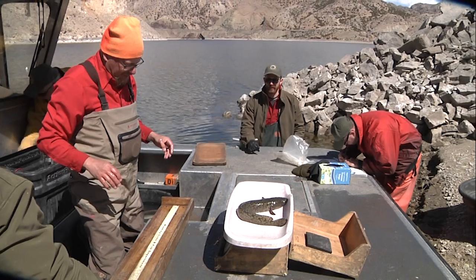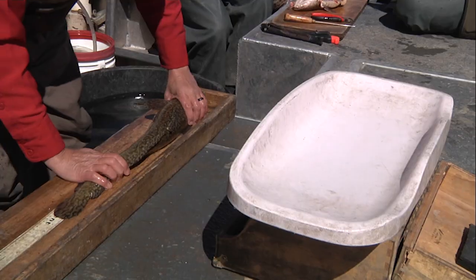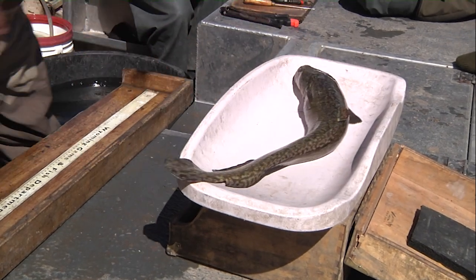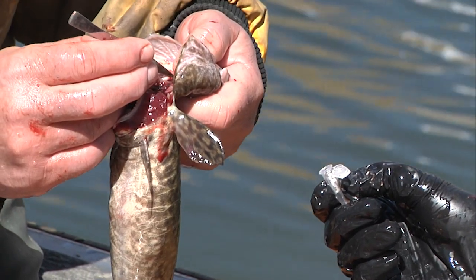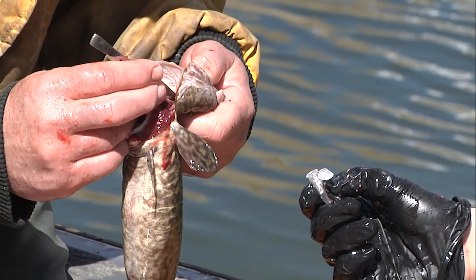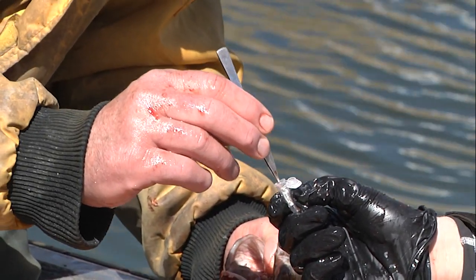Data collected today can serve as a snapshot in time for biologists to compare with future studies and also inform fisheries managers if any management action is needed. Burbot are a native species of greatest conservation need in the Wind-Bighorn drainage, but west of the Continental Divide in the Green River drainage they're considered non-native and invasive.